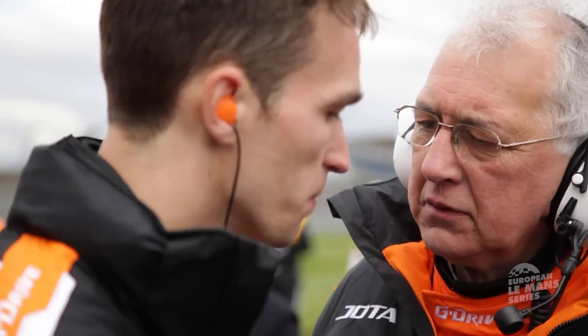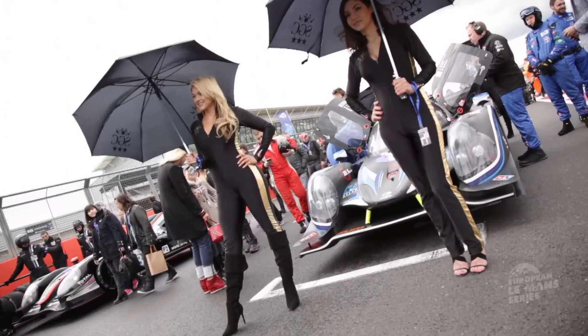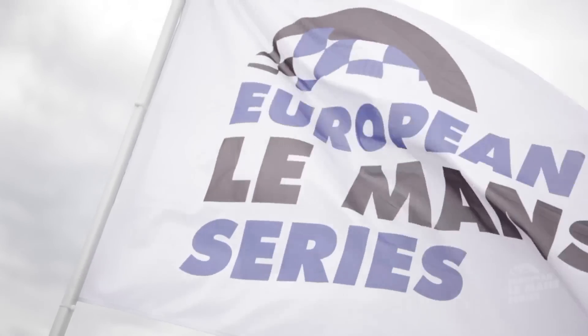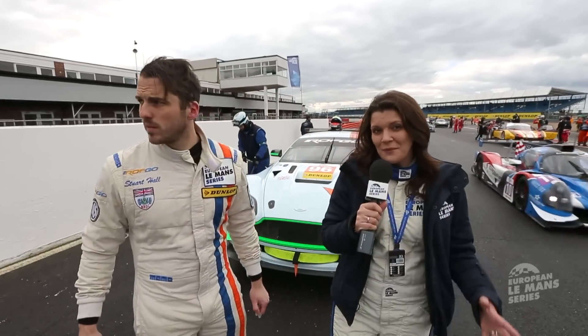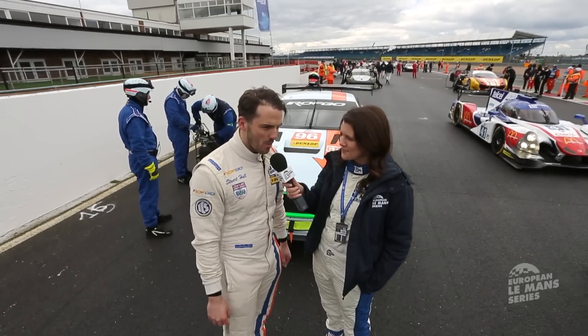As race time approaches, the tension on the grid is palpable — 44 cars, arctic conditions, near-freezing temperatures and for the moment a cold and fairly green track. But there's no guarantee that the bad weather won't return. Down here on the grid ready to get started with the four hours of Silverstone. Starting from GTE pole position — the home race for Aston Martin Racing. Lots of work to do though — we've got a four-hour race ahead with many cars across LMP2, LMP3 and GTE. So it's going to be a busy one, but hopefully a great entertaining race for everyone.